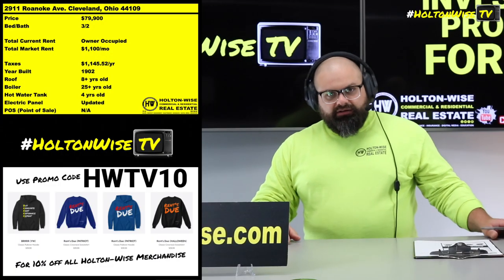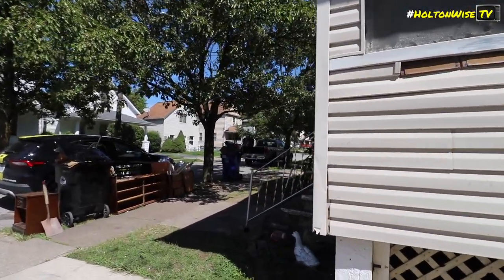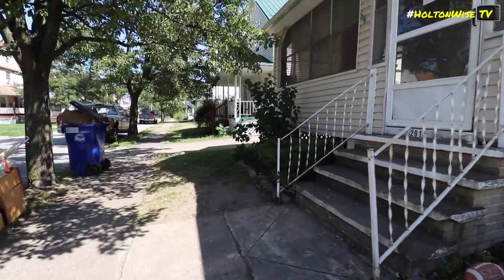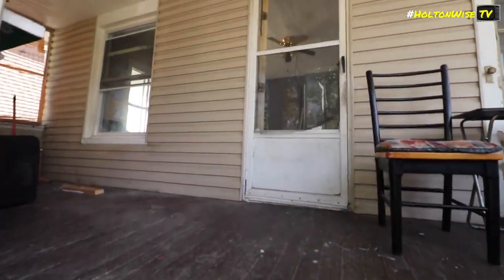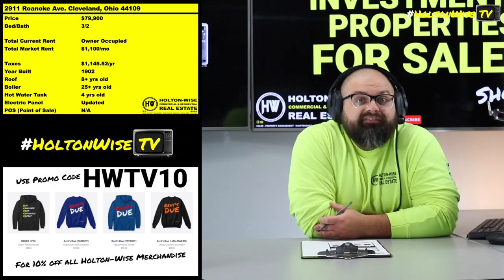We're even getting our toes in the water in Cincinnati and Dayton. But Old Brooklyn on the west side of Cleveland — right here on Roanoke — this is where it all started. I believe I've owned probably five or six houses on this actual street. And what we have for you guys is this reno project, priced at $79,900.